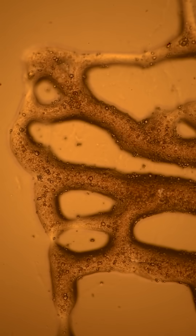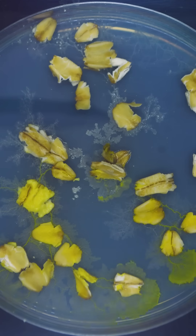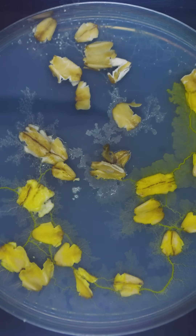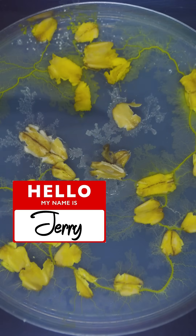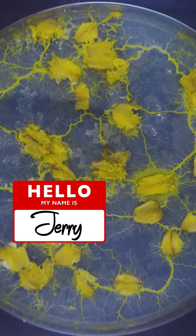This pumping mass of tubes and fluid may look a bit like veins, but is actually just an extreme close-up on our lab pet, Jerry. Jerry is a slime mold, and all that yellow is actually one gigantic amoeba-like cell.